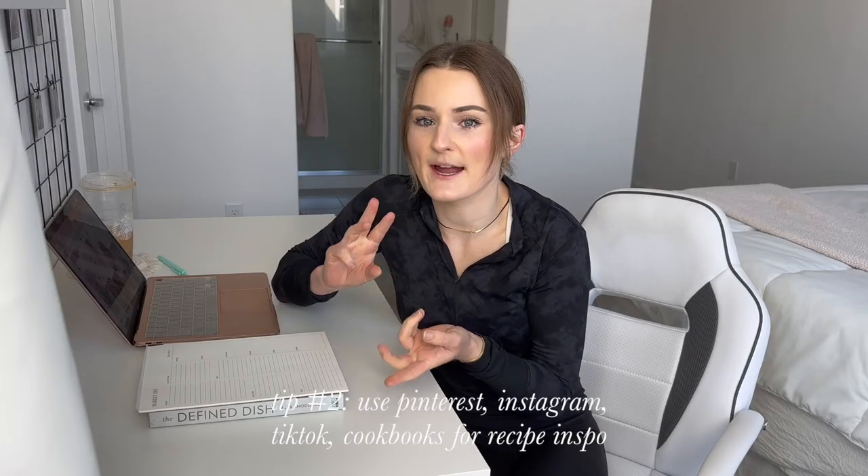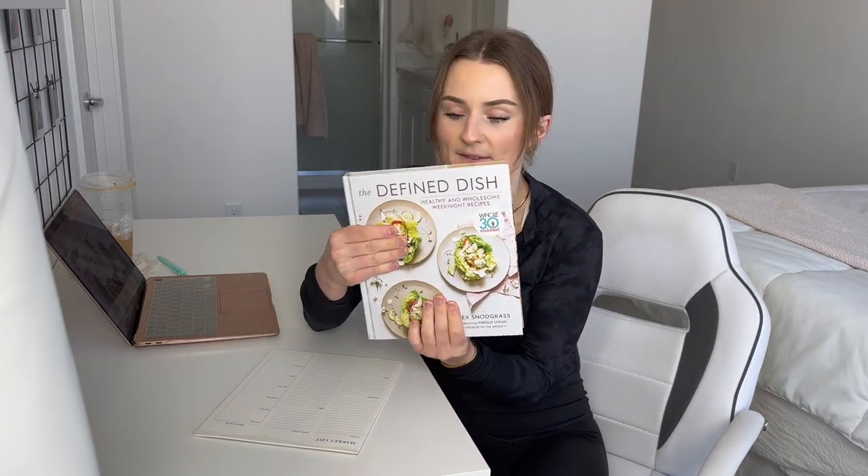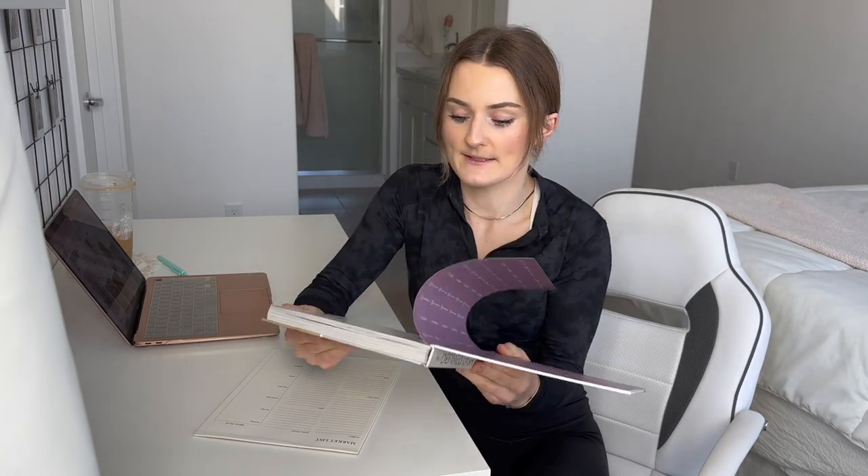I like to find my recipes on Pinterest, Instagram, and TikTok. I also use this 'The Defined Dish' cookbook that I love — I got it off Amazon and I'll leave it linked below. I've made so many recipes out of it and there hasn't been a single one I didn't like.